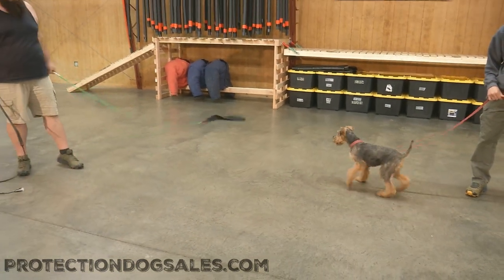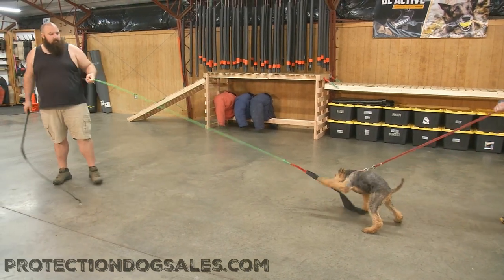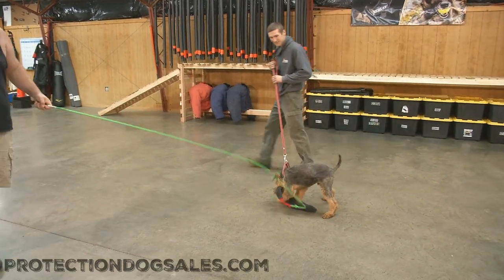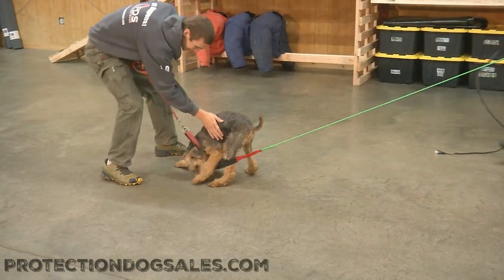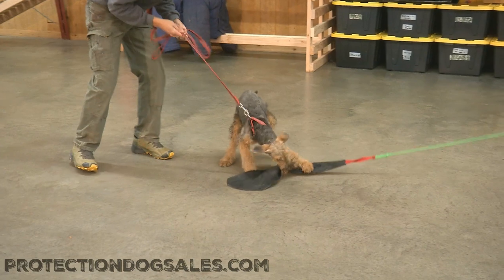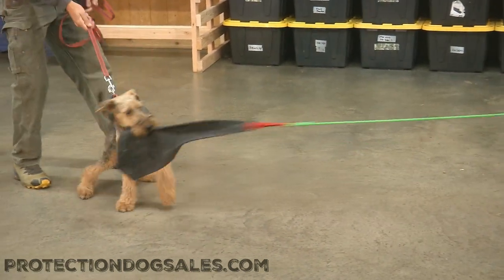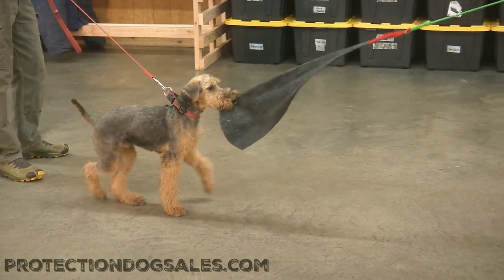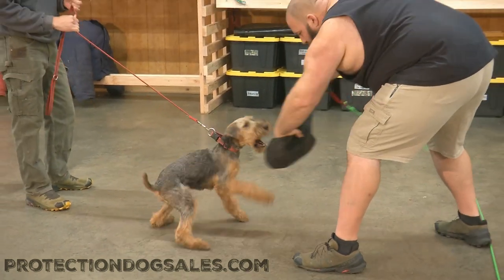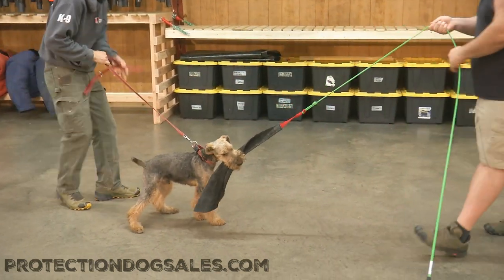All we need from Bo is to keep his confidence, keep his nerves, and build on his natural prey drive. Everybody knows Airedale's a hunting terrier, and they have powerful jaws, powerful gripping ability, and they have very natural instincts when it comes to home and territory protection. So all we have to do is develop those instincts without creating any kind of edge or fear — just let this come natural.